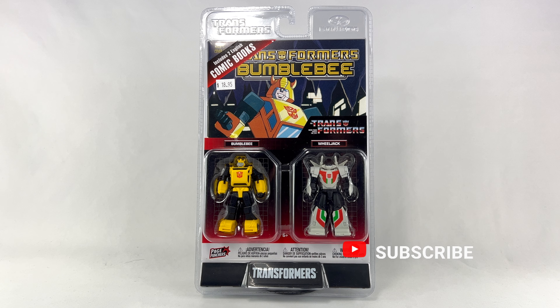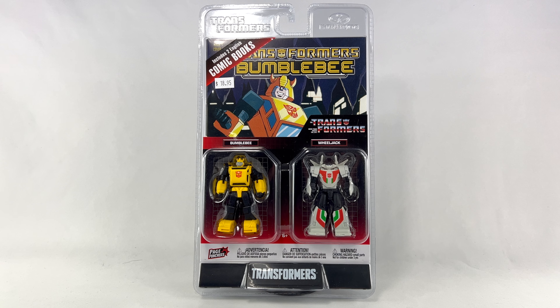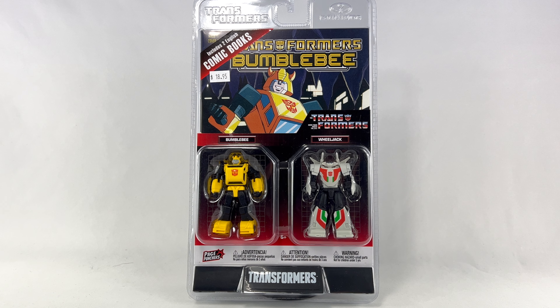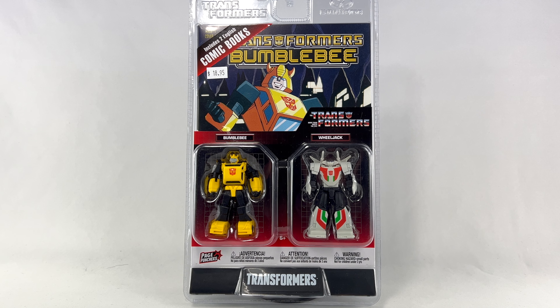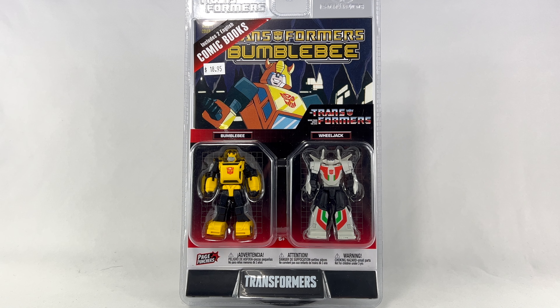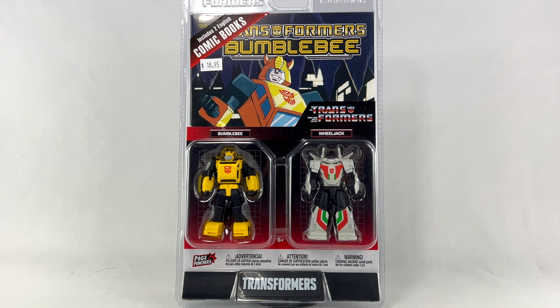Hey everyone, welcome to a brand new episode of the show. Today I'm back with a purchase that I made during Free Comic Book Day. I picked up the Transformers Energon Universe Free Comic Book Day comic, and while I was at the store I picked up this awesome Page Punchers Bumblebee and Wheeljack set. This is from McFarlane Toys — yes, scratch your head — McFarlane Toys is making Transformers action figures.